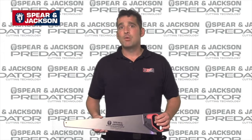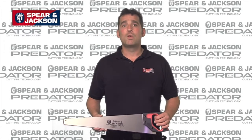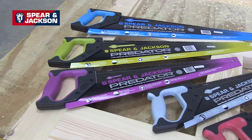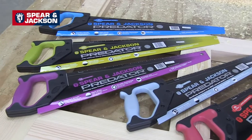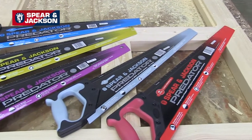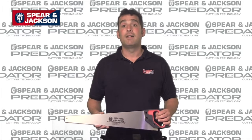Today I'd like to talk to you about the Predator range of professional wood saws and bow saws from Spear & Jackson. Spear & Jackson have been making wood saws for over 200 years. Our wealth of experience ensures the highest quality of products backed by a globally recognized brand.